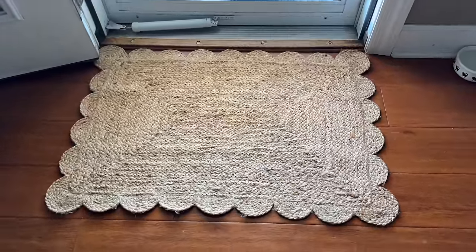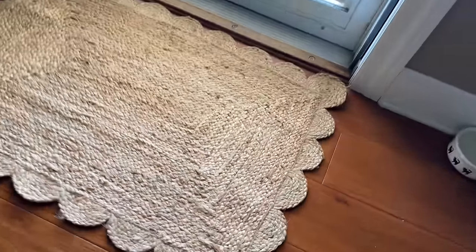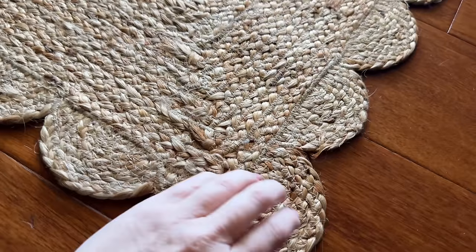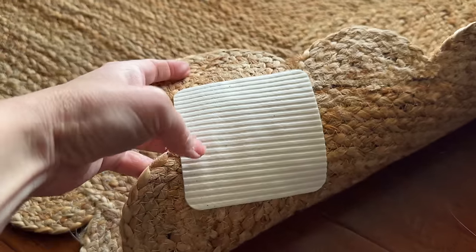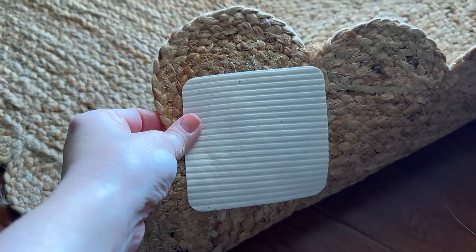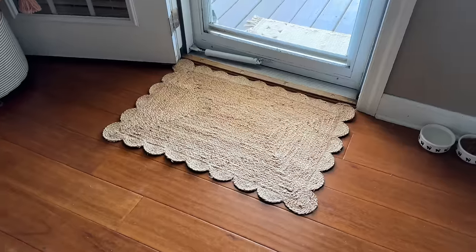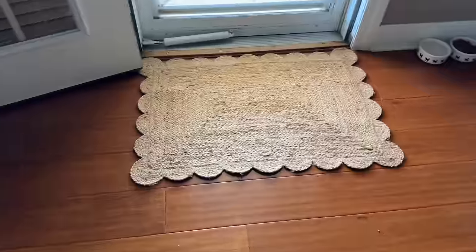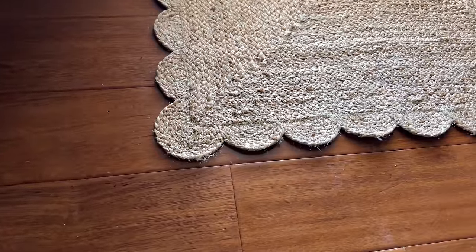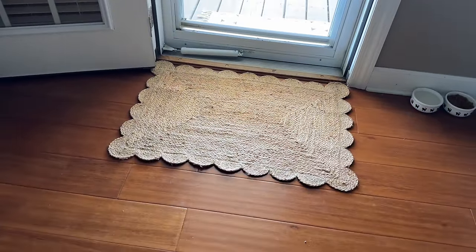I picked up this scalloped rug from Amazon — I needed a new rug for in and out of our back door. And I knew immediately I'd need these rug grippers. They're like eight or nine bucks for a set of four. Just put them on the four corners and the rug will not move — it doesn't hurt your floor, it sticks to the rug and grips the floor. My kids run in and out this door all the time and it does not move. They are the best things ever. If you have a rug without any backing, you need the grippers. I just love the scallop detail — I'm a big fan of jute. I'll link it for you.